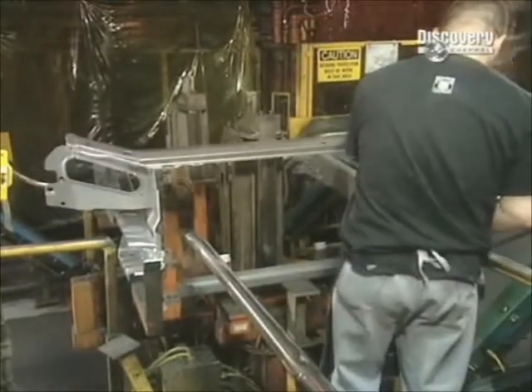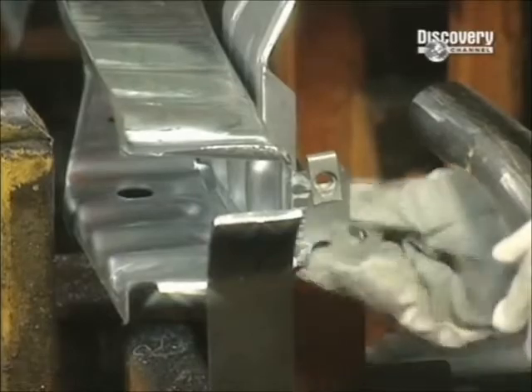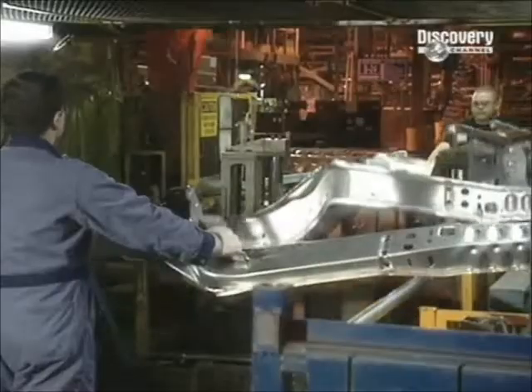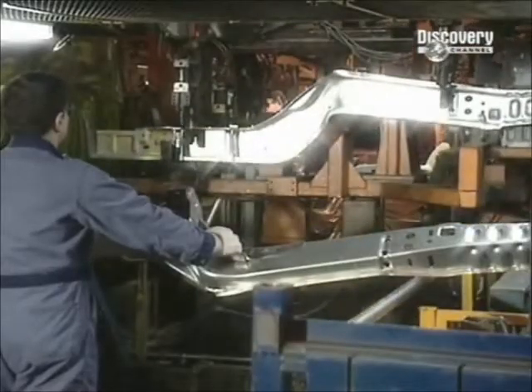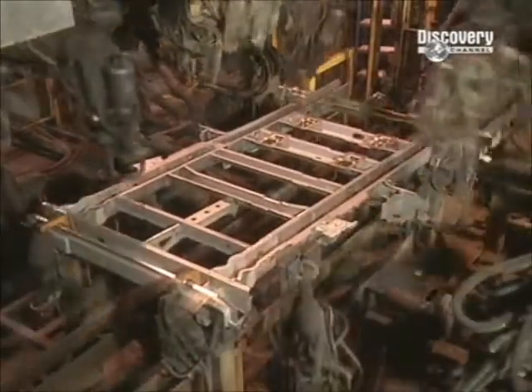The first step is to put together the front structure. It's made up of the radiator support, two side rails, and clips on the front for the bumper structure. The front structure is then placed on the automated production line.